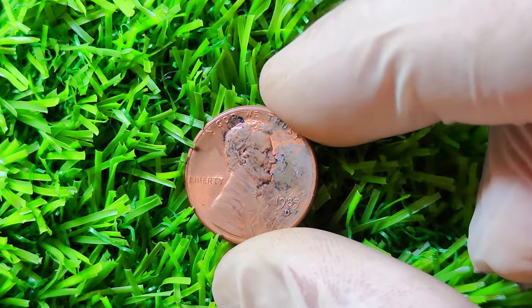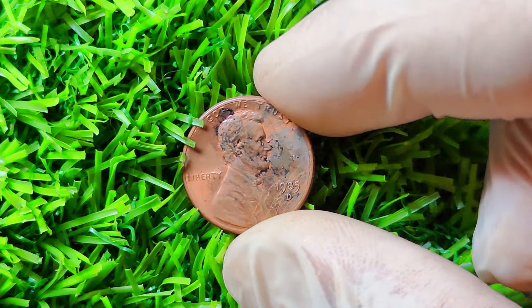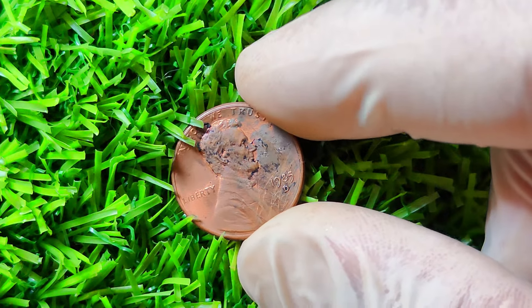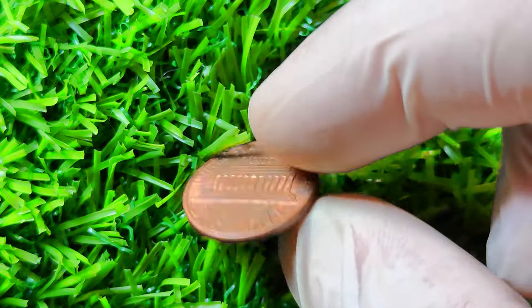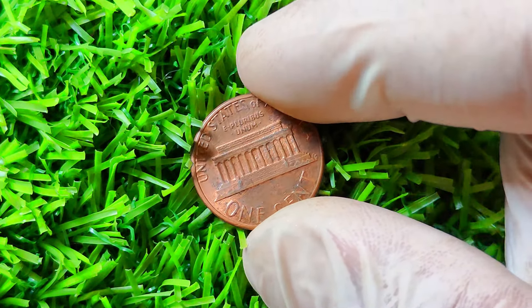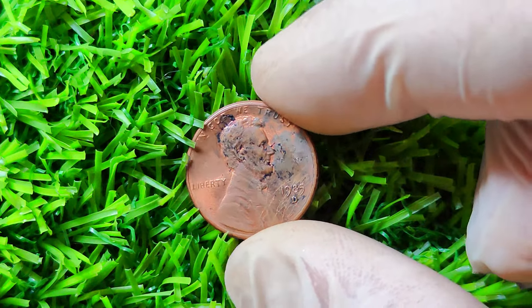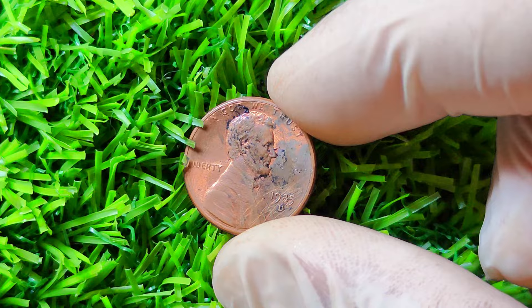1985 D Lincoln penny — you might be surprised to learn that this seemingly ordinary coin could potentially be worth a million dollars. The 1985 D Lincoln penny was minted by the Denver Mint in 1985 as part of the annual production of Lincoln cents. The Denver Mint is famous for its high-quality coin production, and the 1985 D Lincoln penny is no exception. This particular coin features the iconic image of Abraham Lincoln on the obverse side and the Lincoln Memorial on the reverse side, making it a classic piece of American numismatic history.